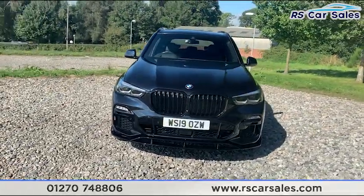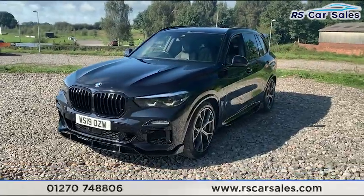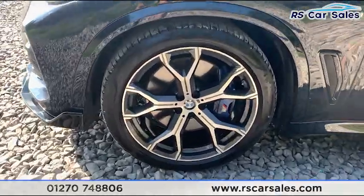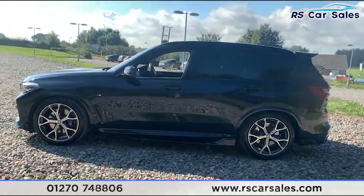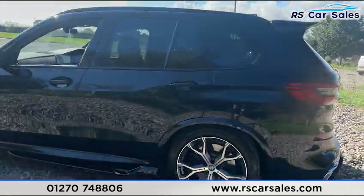It comes with LED headlights, black kidney grilles, and full M Sport styling including the black front splitter, side sill extensions, rear boot spoiler, and a rear diffuser. Stepping back, you can see the black window trim with privacy glass on the rear, along with the shark fin antenna and roof bars.